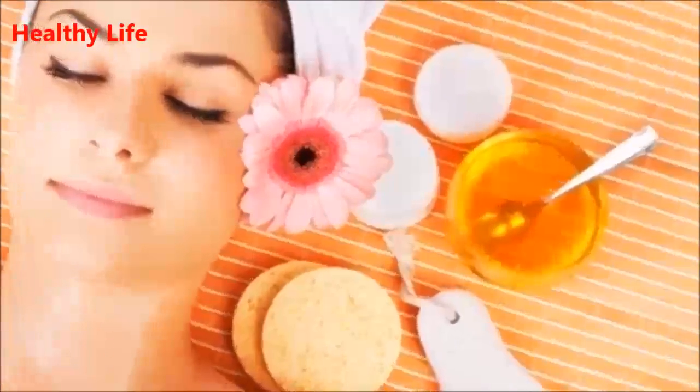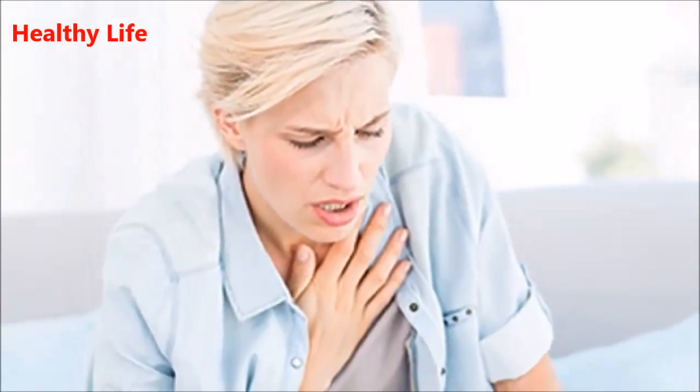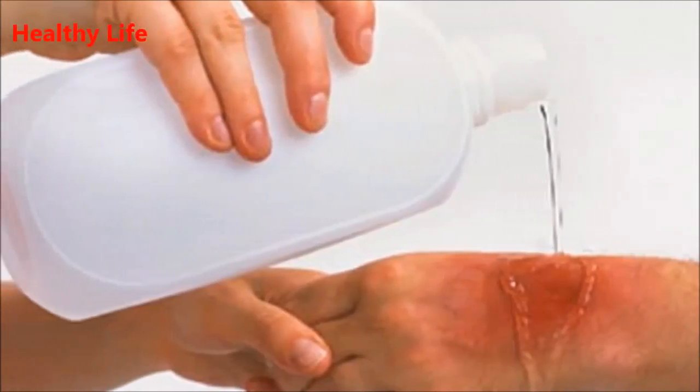Ten: relieve acid reflux. According to a study, many people found relief from reflux when they ingested 5 milliliters of honey. It has the ability to coat the lining of the esophagus and provide relief from the burning caused by acid reflux.